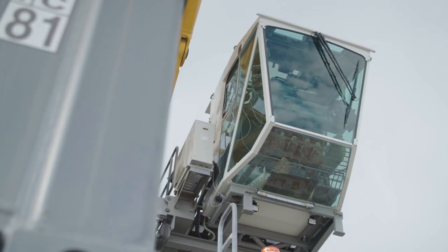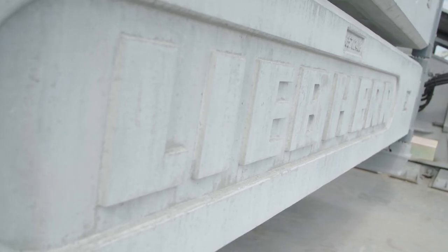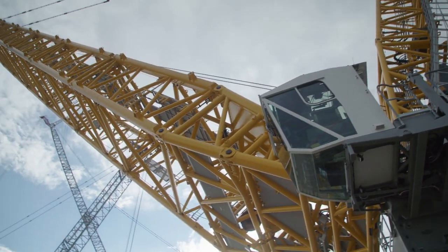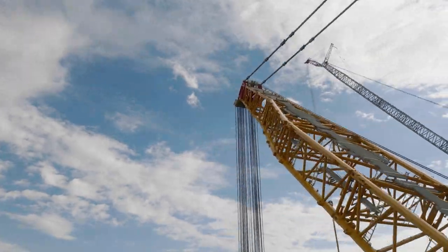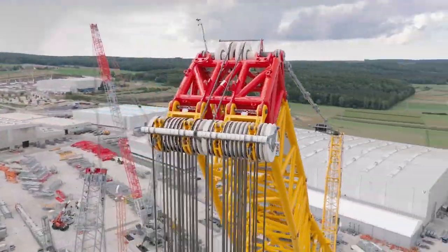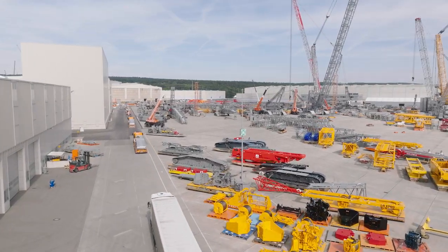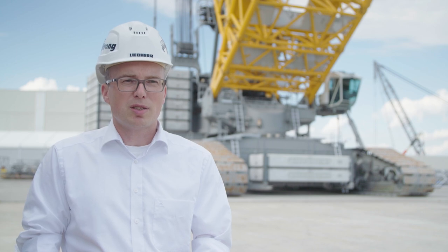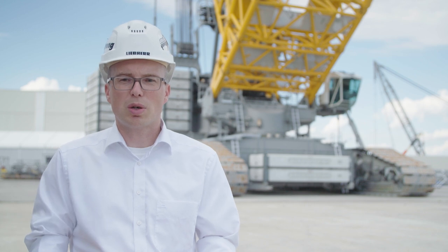We want to use the crane for energy transformation — not only there, but also in the petrochemical industry, in bridge construction, factory construction, stadium construction; in other words, infrastructure in general. For the energy transition, we clearly see a focus on offshore wind and loading of components for the offshore wind industry. We have an extremely good feeling. From the inquiries I've seen, we seem to have hit the bullseye in terms of load capacity and also customer demand.